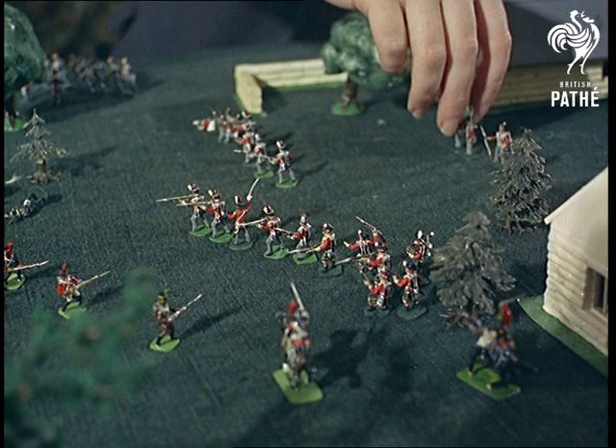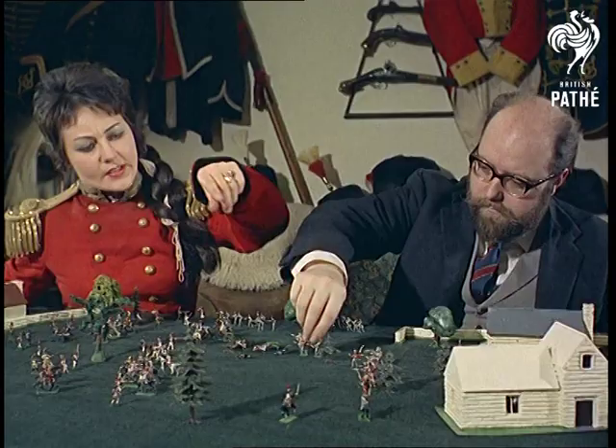Sometimes the drawing room generals disagree about range and firepower, and only a tape measure can decide. But this time there's no retreating before the French artillery — the English are shelled off the top of the table.